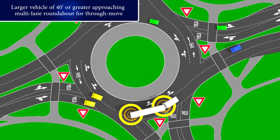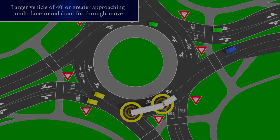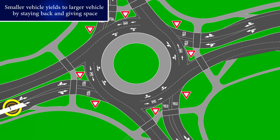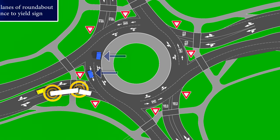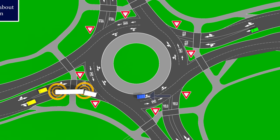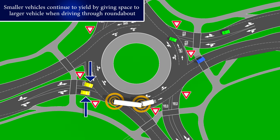In this example, we'll look at what needs to happen to ensure a large vehicle can make a safe through maneuver. See the yellow car maintaining a safe distance as the larger vehicle approaches the roundabout and waits its turn to enter? After the blue cars pass, the tractor-trailer is clear to go. The yellow vehicles continue to yield by giving space to the larger truck throughout the entire roundabout.